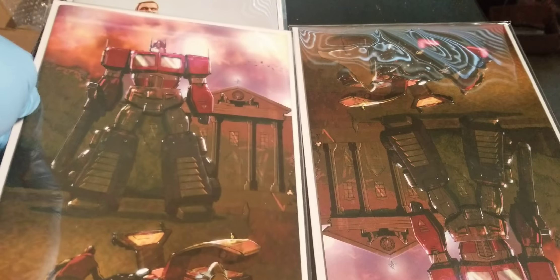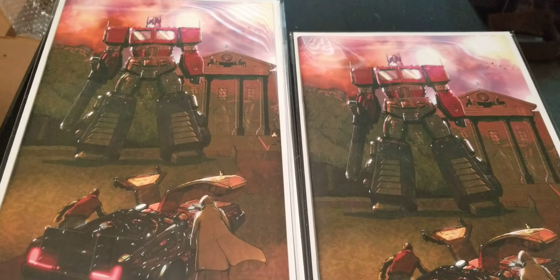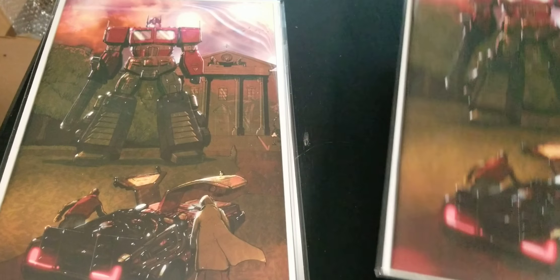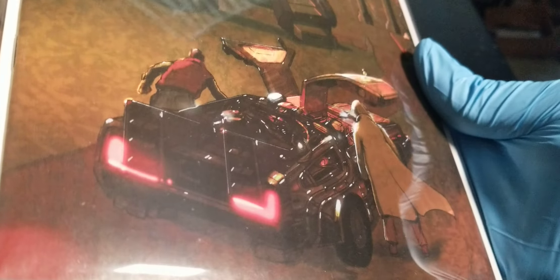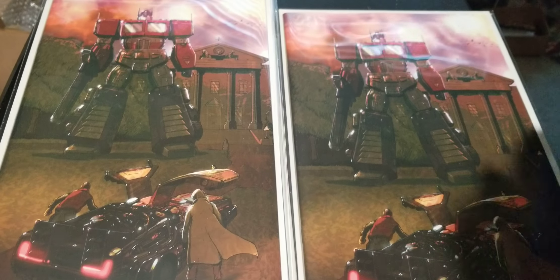Without further ado, one of the coldest covers of 2020: Back to the Future and Transformers. This is Marty, Doc Brown — not Doc Holliday, wrong franchise — and Optimus Prime, DeLorean, virgin variant.